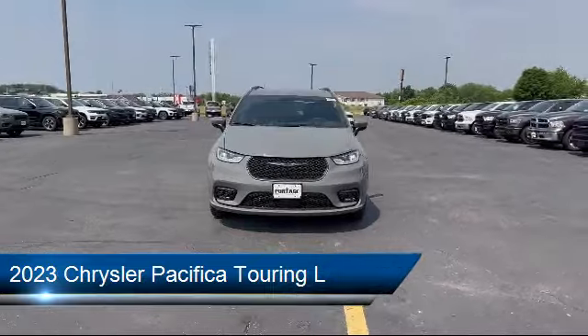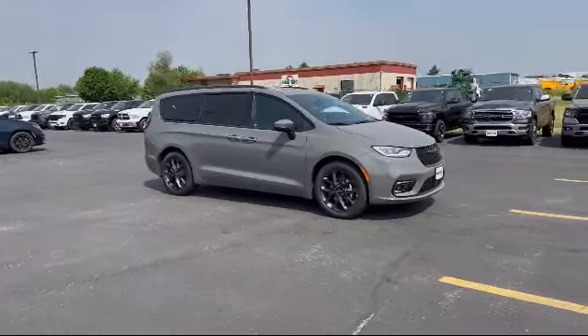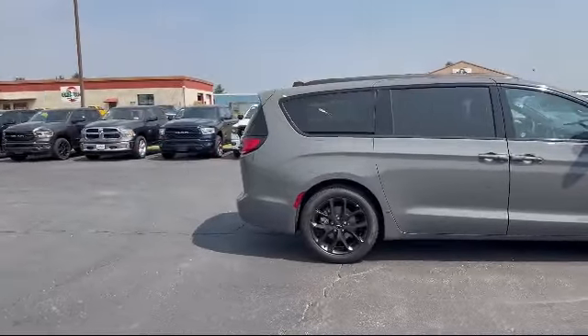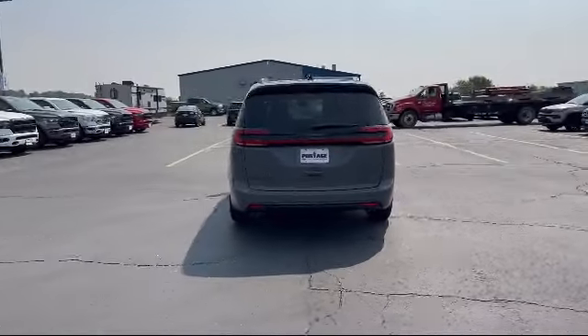It comes equipped with smart device integration, premium synthetic seats, LED headlights, lane departure warning, a 3.6 liter V6 24 valve engine, MP3 player, front collision mitigation, power third passenger door, cross traffic alert, and auxiliary audio input.